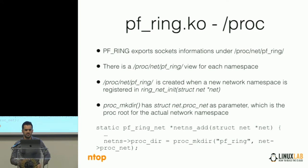In the same way, the namespace provides a view also with respect to the proc filesystem. PFRing exports information under /proc/net/pf_ring. Inside this folder you can find the active sockets, PFRing information including the version, and information about devices inside the machine. There is a separate view of /proc/net/pf_ring for each namespace. This /proc/net/pf_ring is created in the function that is called when a new namespace is registered. When we create the proc filesystem, we pass net->procnet as parameter, so for every namespace we have a different /proc/net/pf_ring.